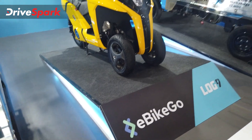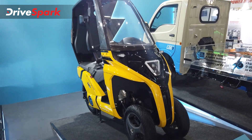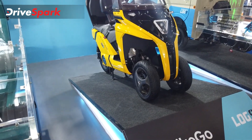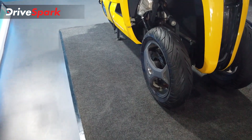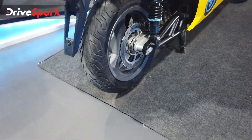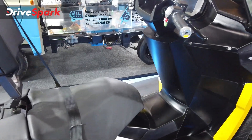This next vehicle is from E-Bike Go — it's called the Velocipedo and is designed for the international market; the manufacturer won't be showcasing it for India. It has a three-wheel configuration with two wheels up front and a single wide wheel at the rear — a format popular in European markets.